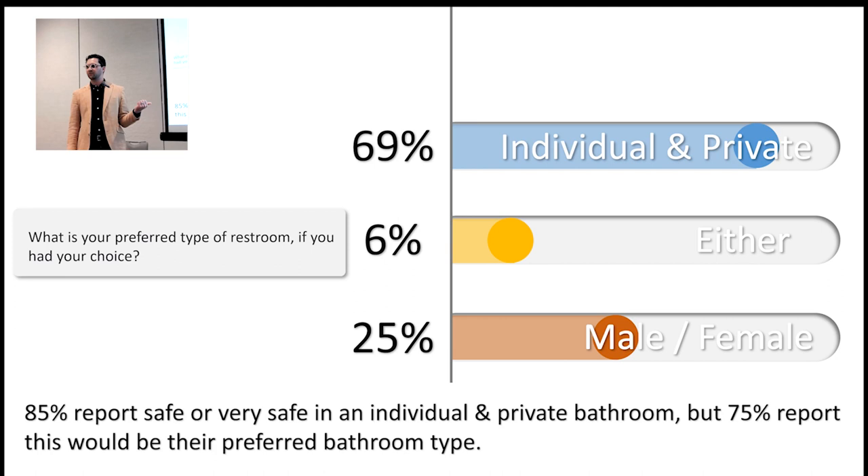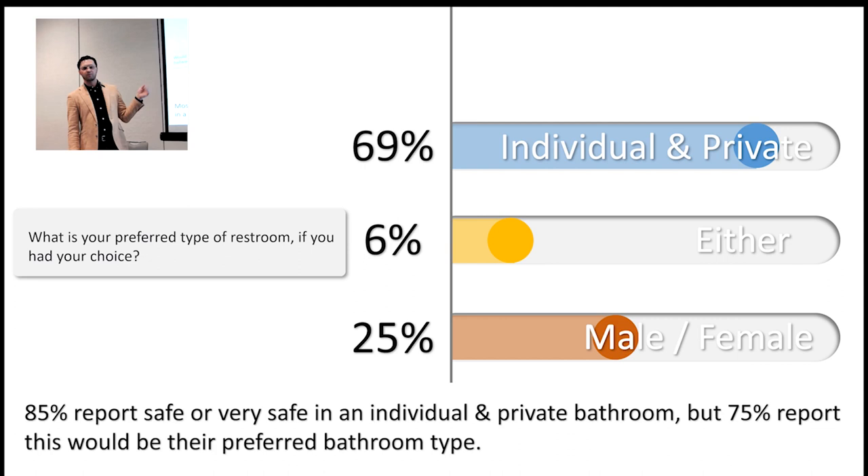When asked whether they would use public sinks, the answer was overwhelmingly yes — but the 'no' answers were important. Respondents cited not having a spot to put a purse, use a mirror, or fix head-covering devices worn for cultural reasons. We took that feedback into consideration in the design.